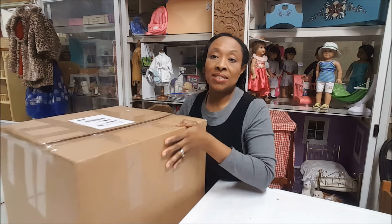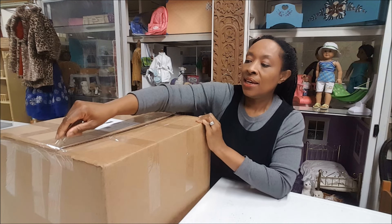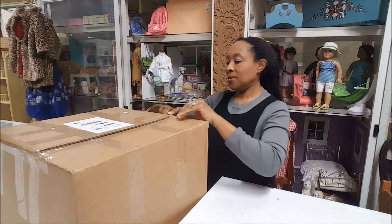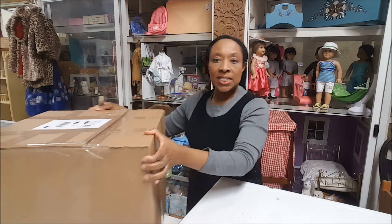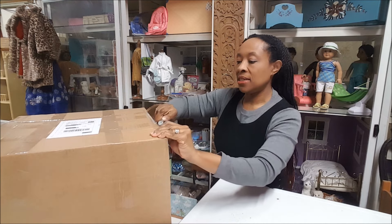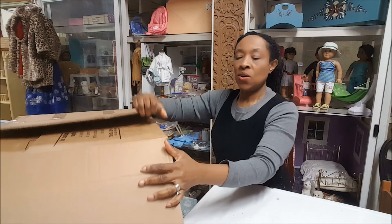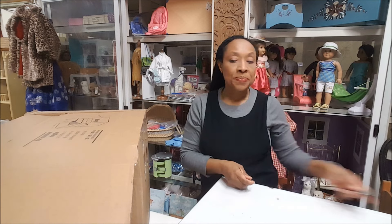We're going to open this up. This is a huge box and I'm hoping it's well packed. The auction was in New York — it was a live auction with an auctioneer and an audience, and we won one lot, which was the bed.